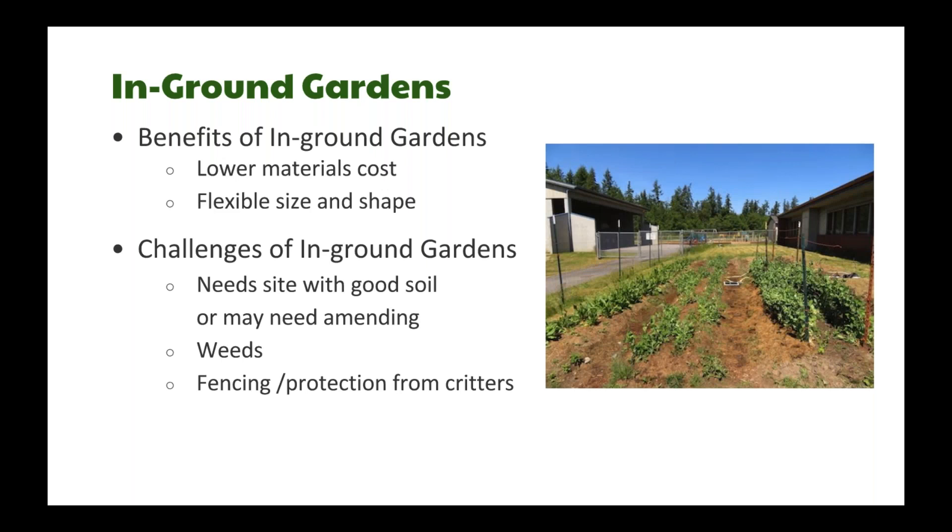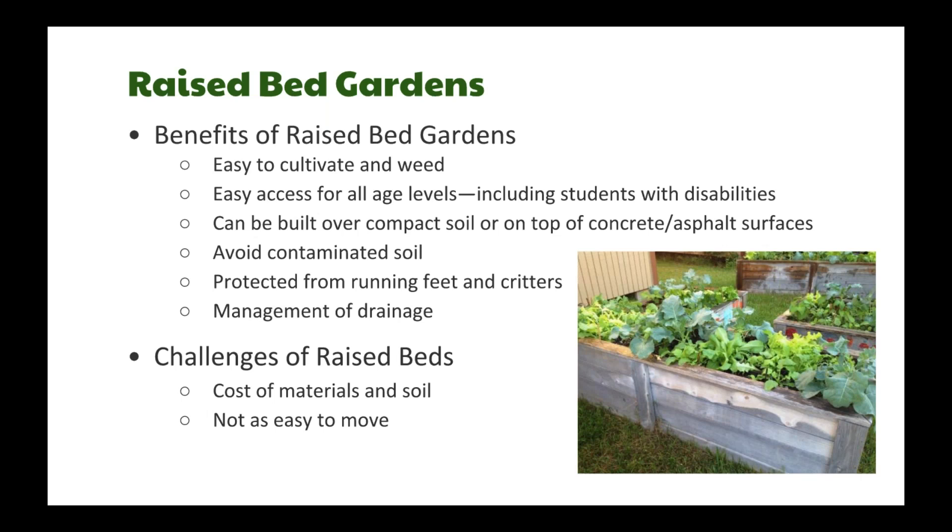For in-ground gardens, one benefit is lower cost and flexibility in size and shape — I've seen creative pizza gardens and butterfly gardens. But they come with challenges: most schools don't have good soil to start with, so you may need amending. Weeds can be a real challenge, and things can get mowed down by a landscape crew over summer. You also usually need some fencing to keep it protected.